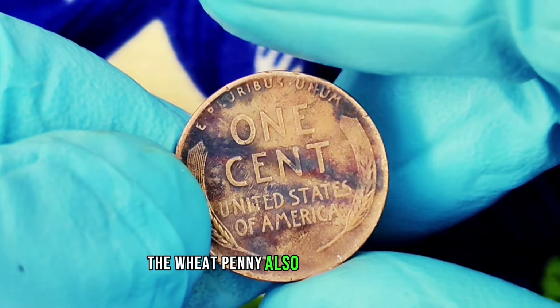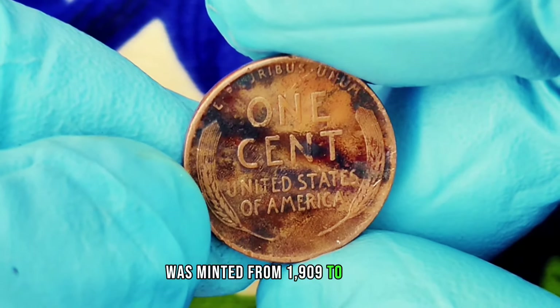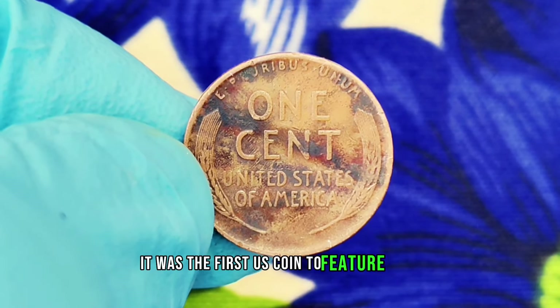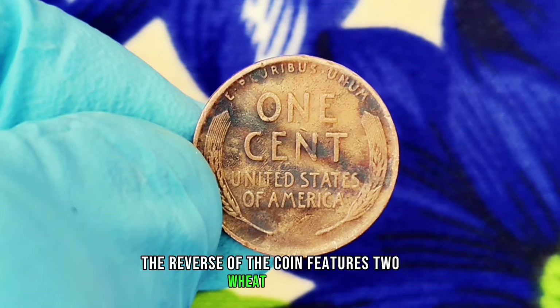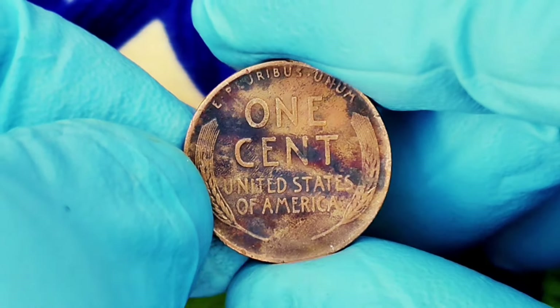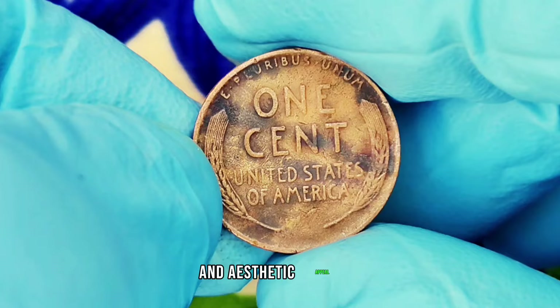The wheat penny, also known as the Lincoln cent, was minted from 1909 to 1958. It was the first U.S. coin to feature an actual person — President Abraham Lincoln — on the obverse. The reverse of the coin features two wheat stalks, giving it the nickname wheat penny. These coins were made primarily from copper and are beloved by collectors for their historical significance and aesthetic appeal.